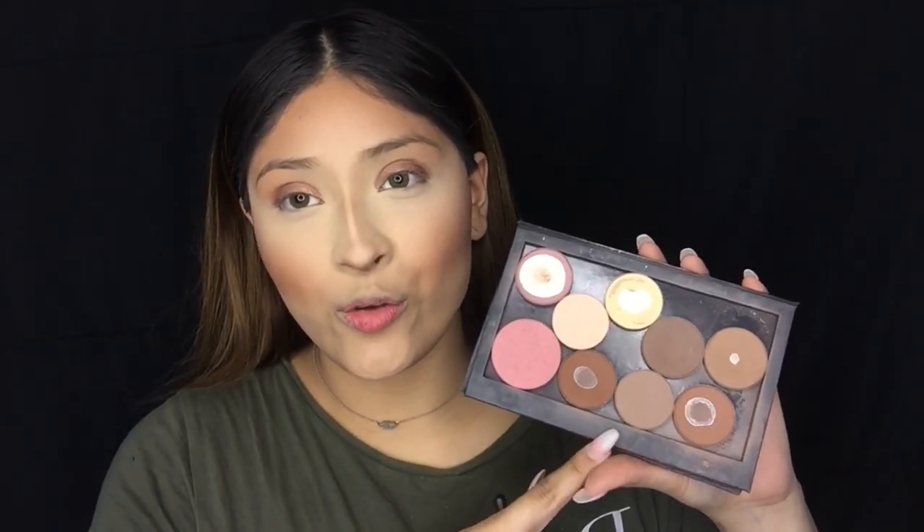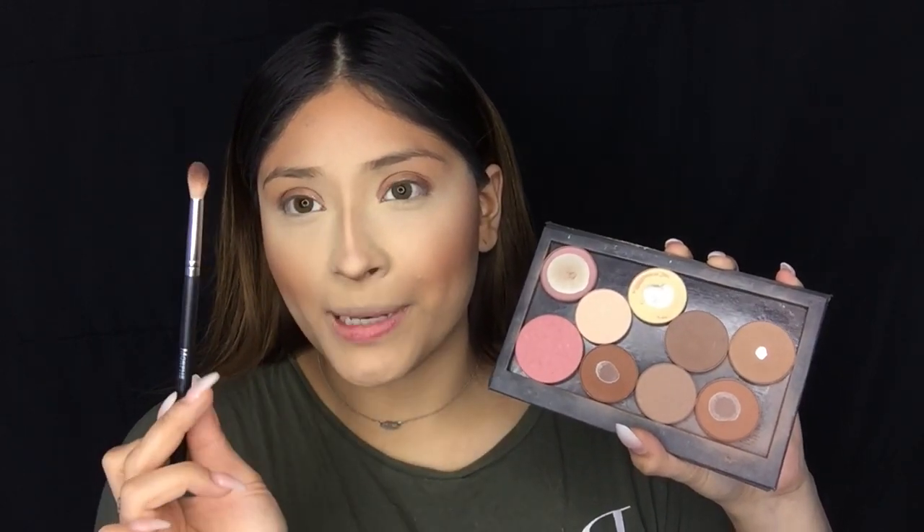The eyeshadows we're going to be using all over the crease and to blend out the lid shade are Espresso and Havana from Anastasia Beverly Hills. I'm going to be using the Morphe M518 blending brush. I'm going to grab Havana first and just blend this all over the crease in circular motions, blending it all the way into the inner corner and outer corner, and dragging it out just a little bit.